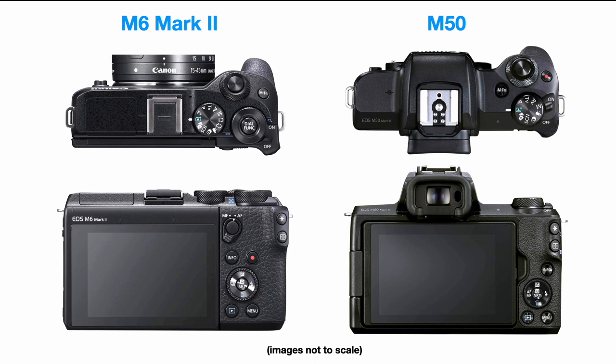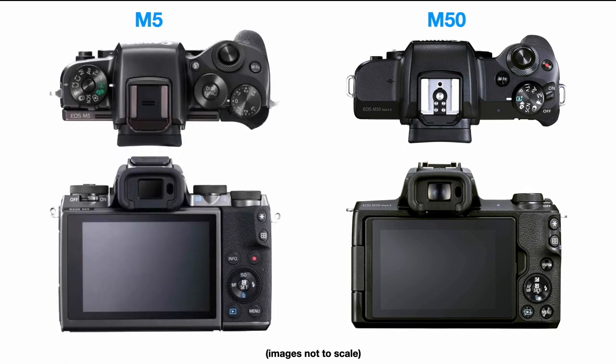What about the M6 Mark II versus the M50 or M50 Mark II? That's a tougher decision. For those who want the utmost in capability, the M6 Mark II is unbeatable, but the M50 with its built-in EVF could be all the camera you need for an ultra-portable travel photo/video hybrid. What about the older M5 versus the M50? The M5 gives you that additional dial, but the M50 has better autofocus performance, so that should factor into your decision.